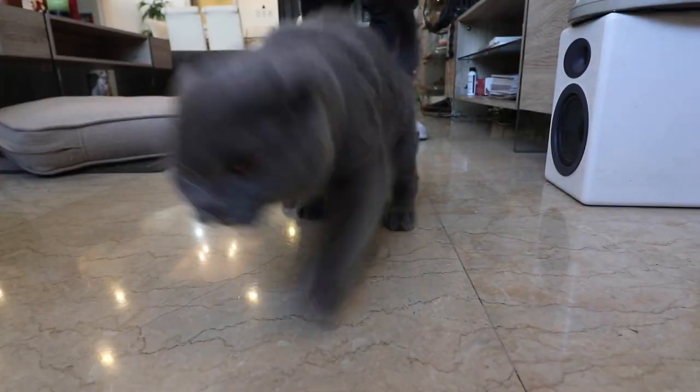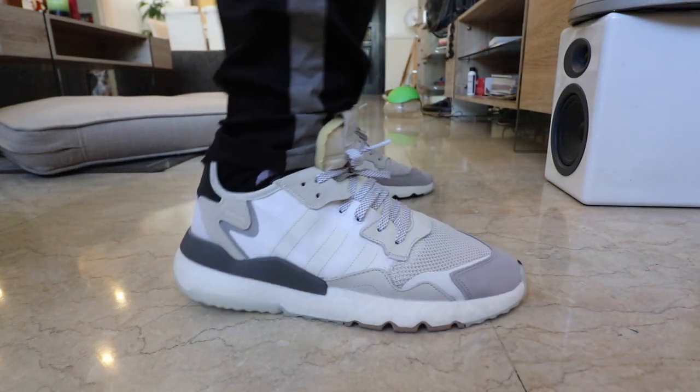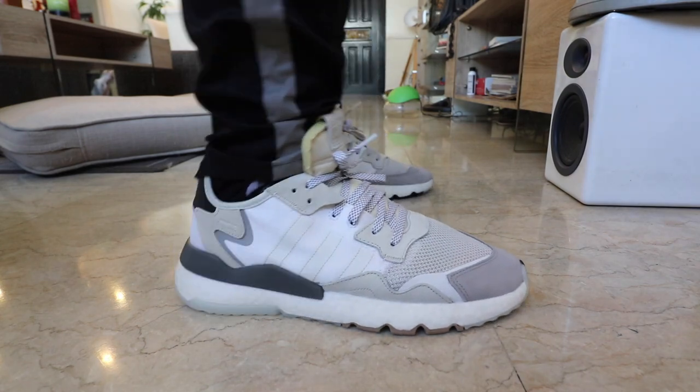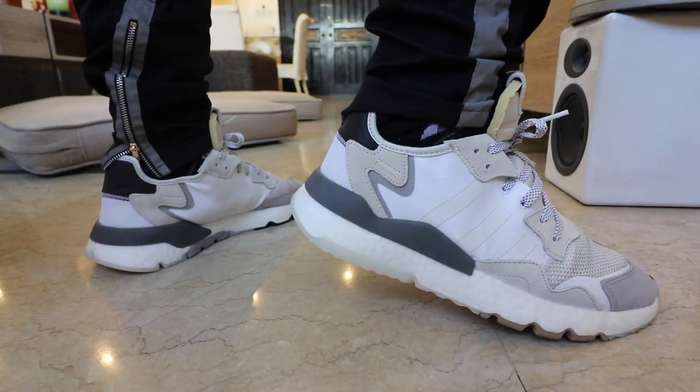The Adidas Nightjogger is one of the most searched Adidas sneakers this December 2019. I wanted to revert back to you guys with an updated review after wearing several Nightjogger pairs for over six months. So if you're interested to find out what this sneaker is all about — should you buy it, should you not buy it, what are the pros and cons — this video is for you.